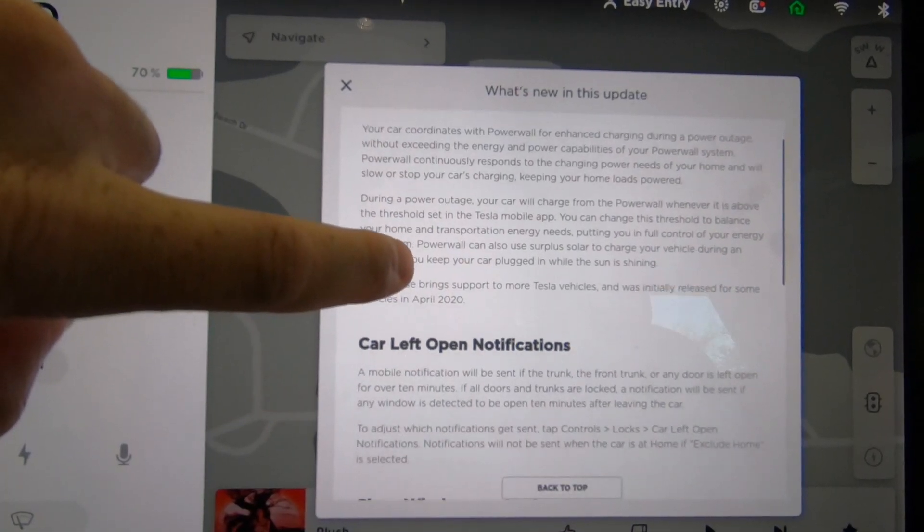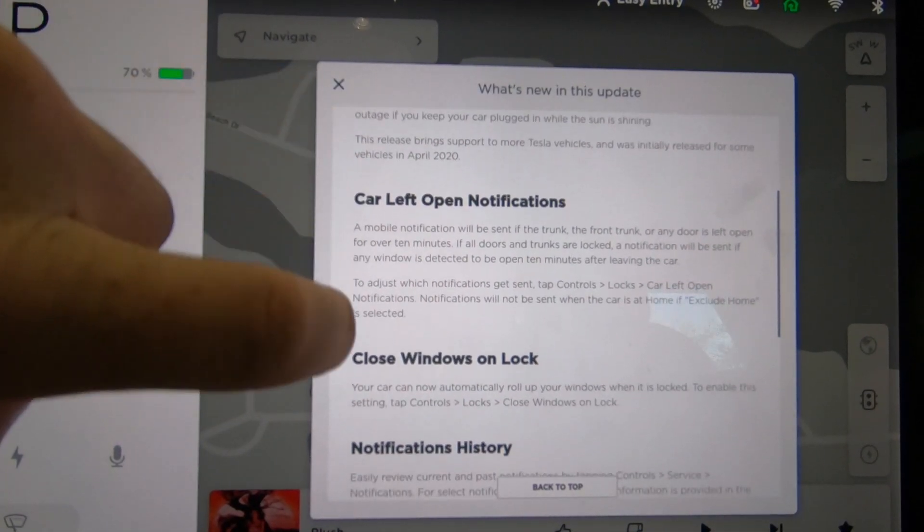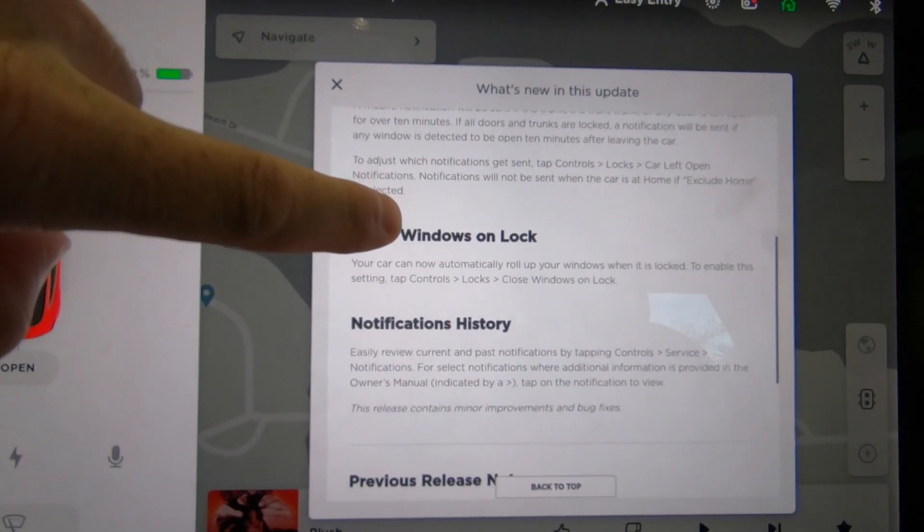Hey everybody, what's up? Thanks for tuning in. You're watching The Buzz, and today we are talking about update 2020.32.3. We finally got it a couple days ago, and I'm just now getting around to doing this video for you. But nonetheless, there were some really cool features in this update, such as the Powerwall Coordinator, the windows rolling up on door lock, notifications, and more.